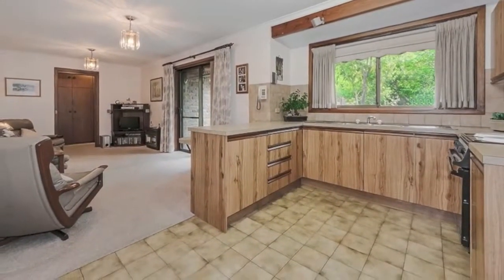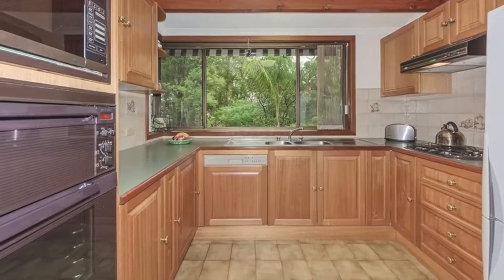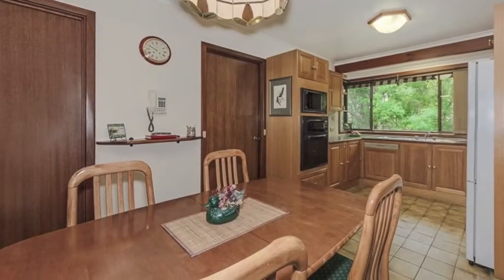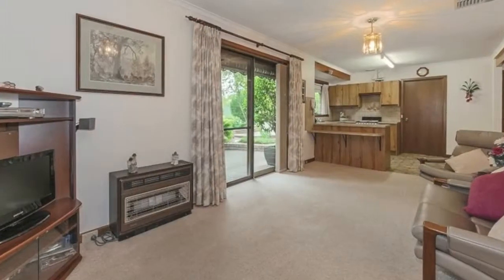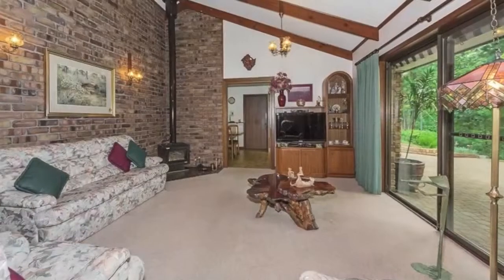Two separate kitchens with walk-in pantry and dishwasher to the solid timber kitchen. Both kitchens overlook an open plan casual meals and dining area, large family room, and stunning rake ceilings to a separate and spacious lounge complete with cosy combustion heating.